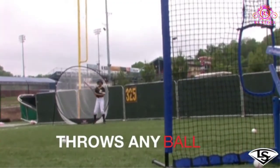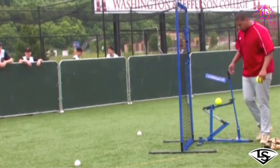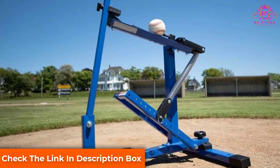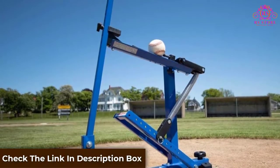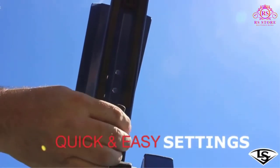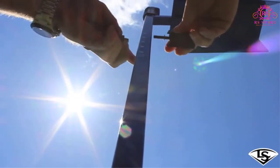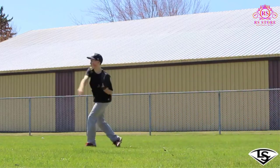This machine is pretty consistent and will end up about where you aim it. There are some slight inconsistencies, but this is normal as it's hard to control every factor that determines where the pitch will land. It's lightweight and portable, weighing only 25 pounds — a perfect size to fit in the trunk of a car and can easily be taken from home to ball practice.